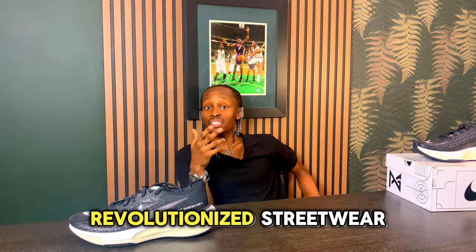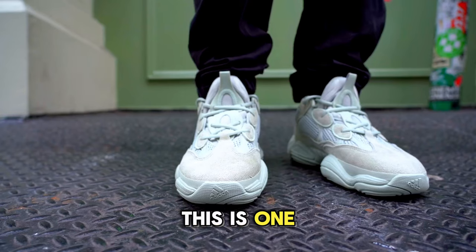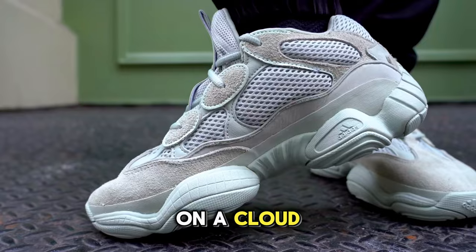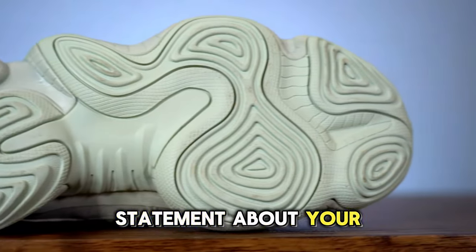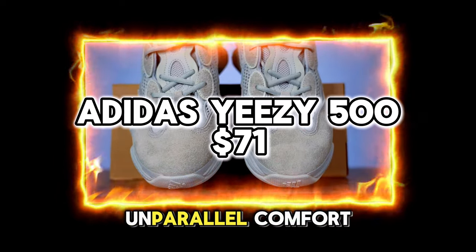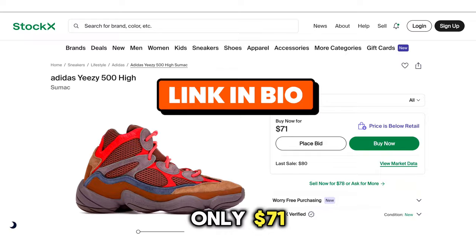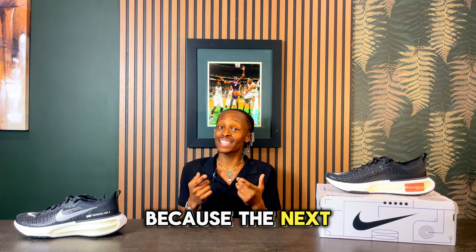Moving on to our next sneaker — let's talk about a pair that revolutionized streetwear with its plush cushioning and style aesthetics. This is one where it feels like you're walking on a cloud while also making a bold statement about your personal style. Introducing the Adidas ZZ500, where style meets unparalleled comfort. You can snag these on StockX for only $71.